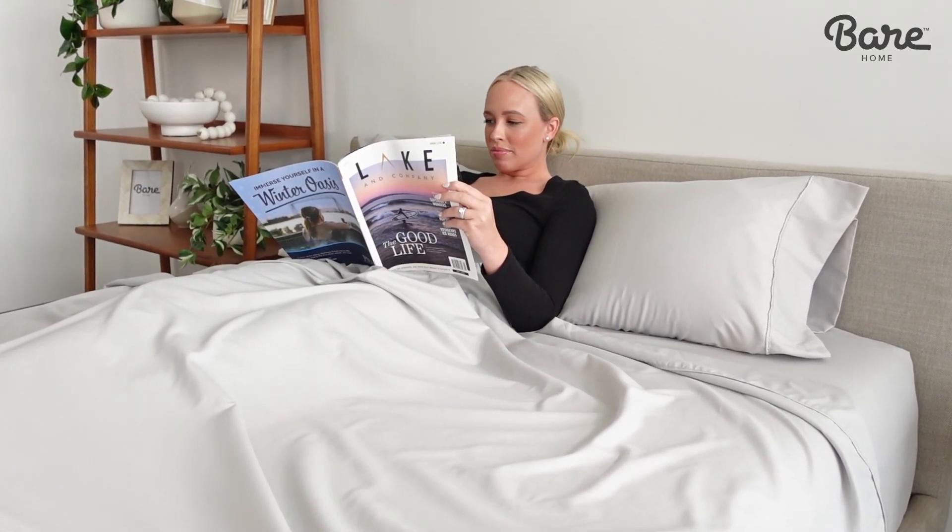Hi, I'm Sarah, your bedding expert here from Bare Home, and today we're going to talk about our fan favorite microfiber sheet set. The variety, durability, and quality will make these go-to sheets a staple in your linen closet.